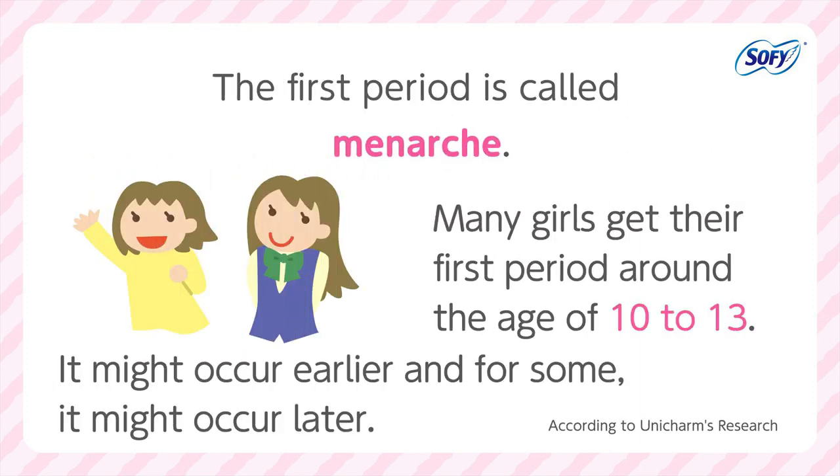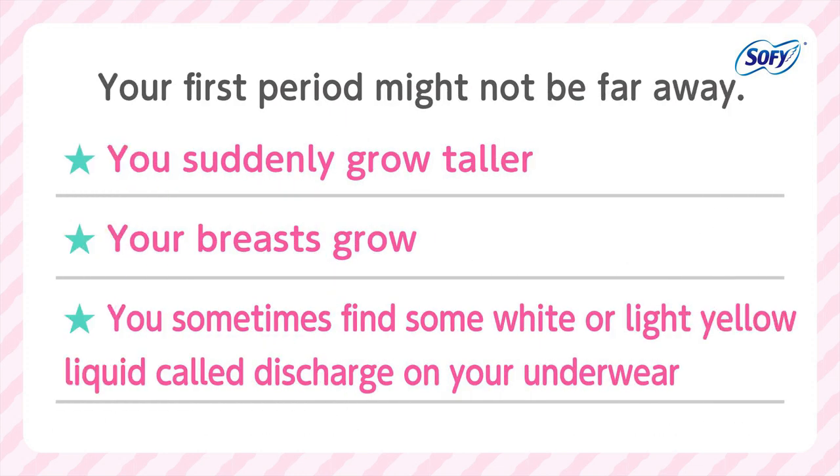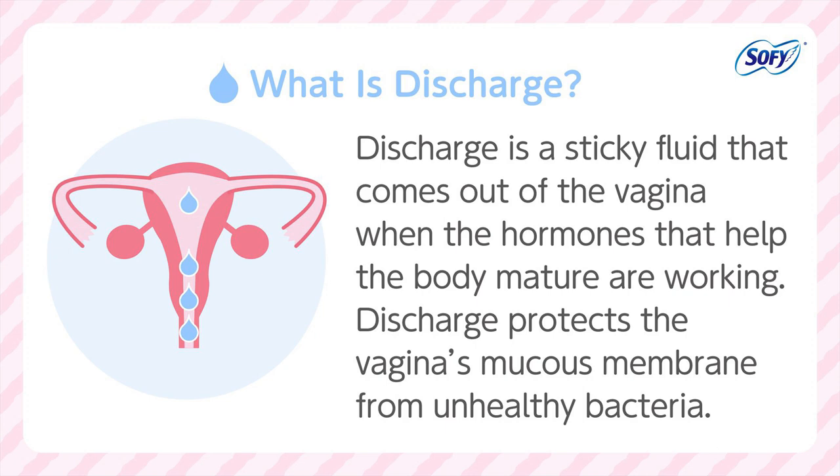The first period is called menarche. Many girls get their first period around the age of 10 to 13, but for some girls it might occur earlier, and for some it might occur later. Everyone is different, so there is no need to worry. If you suddenly grow taller, your breasts grow, and you sometimes find some white or light yellow liquid called discharge on your underwear, your first period might not be far away. Discharge is a sticky fluid that comes out of the vagina when the hormones that help the body mature are working. Discharge protects the vagina's mucous membrane from unhealthy bacteria.